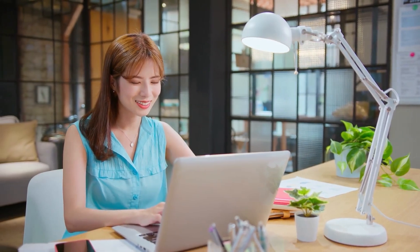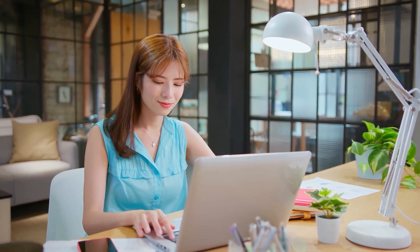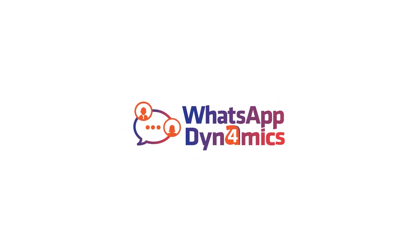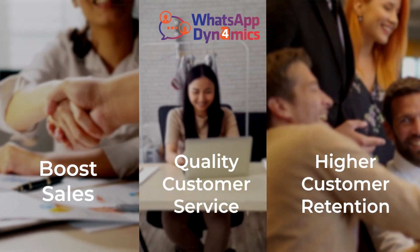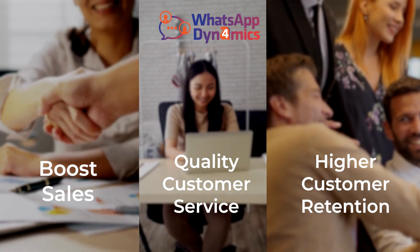What if you could use the power of WhatsApp on your Dynamics 365 CRM? With WhatsApp 4 Dynamics, integrate your Dynamics 365 with WhatsApp Business, so as to widen your reach, make your business more accessible to customers, and communicate with clients more promptly.